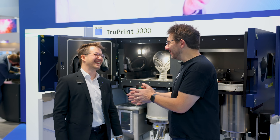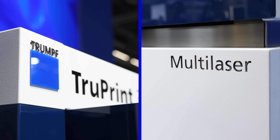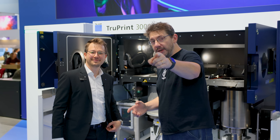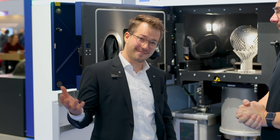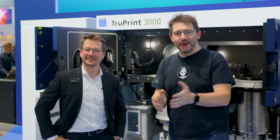We have to shift our thinking and remember that the additive process is different from the old legacy processes. Exactly — powder in, close the door, push the button, and be happy! I'm really thankful we got to come to Trumpf and you got to tell us about the parts and the machine. For those who want to know more but aren't at the show, you can reach out via LinkedIn — we'll be really happy to support you in any way.